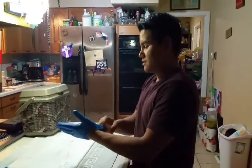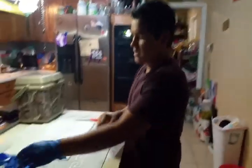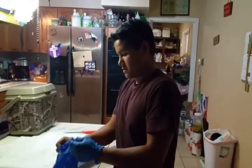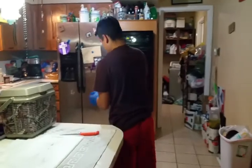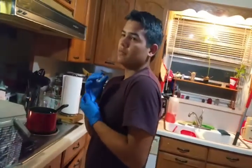Alright guys, it's been about thirty minutes. I'm putting these gloves on and we're gonna get this fish out of here. He should be stiff — if he's not, it's fine — and I'm gonna show y'all how to fillet him.